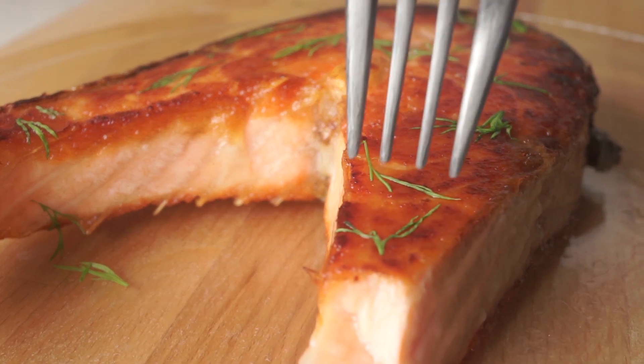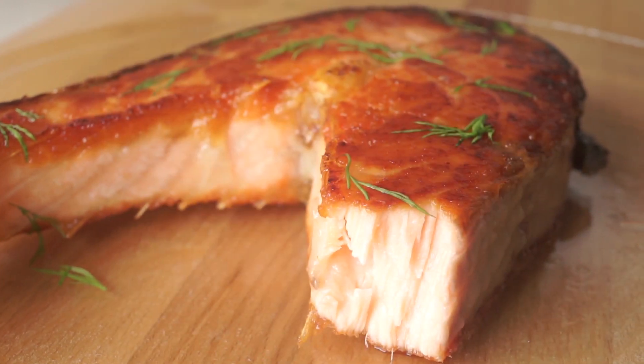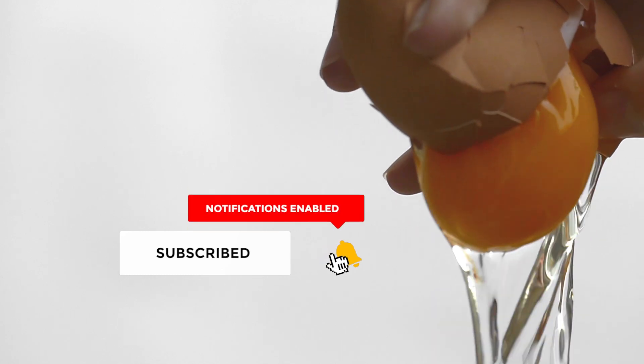So, which of these vitamin D foods are you going to be adding to your diet first? Let me know in the comments below, and make sure that you subscribe to the Metabolic Living channel for more immune-boosting tips, recipe videos, workouts, and more.